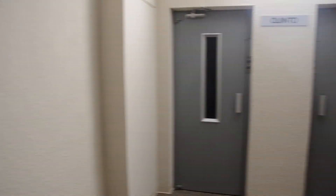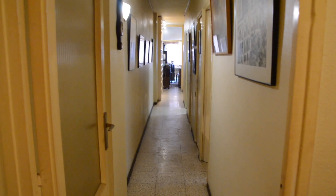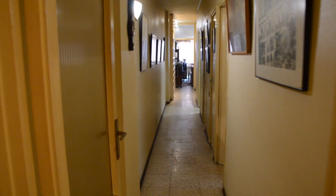So let's enter the flat — it's on the fifth floor, but don't worry there is an elevator. You can put your clothes there, and then there is this huge corridor that will lead you to each room.